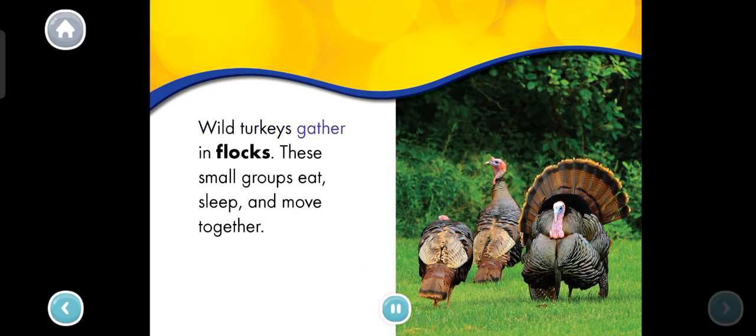Wild turkeys gather in flocks. These small groups eat, sleep, and move together. How many turkeys are in the flock? Tap each one.